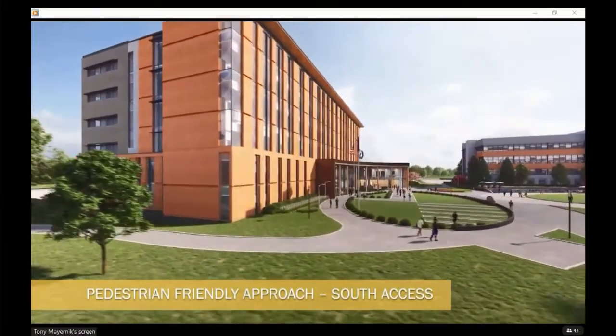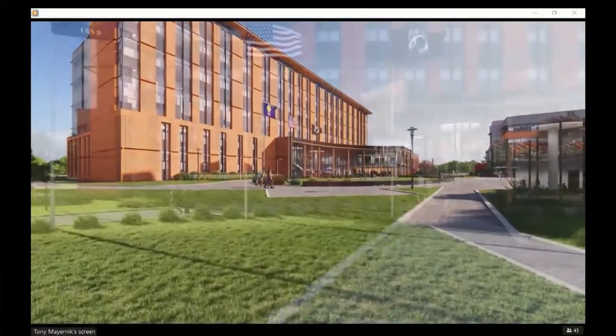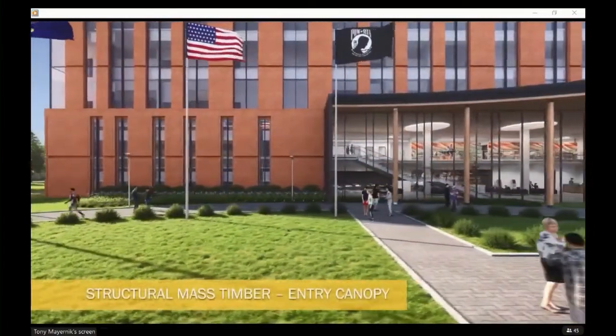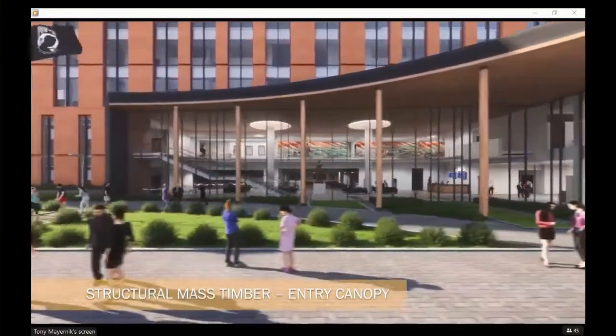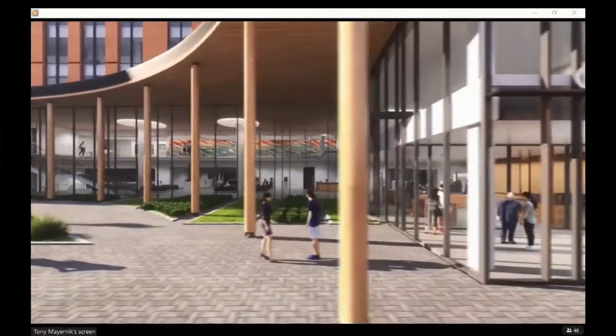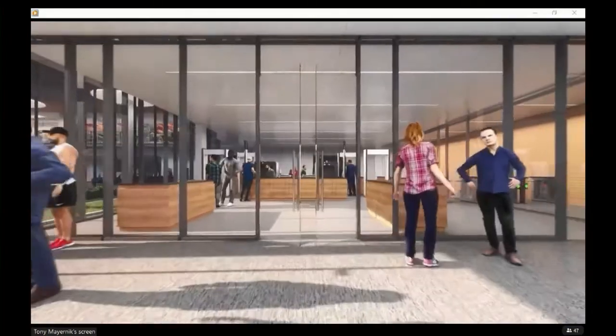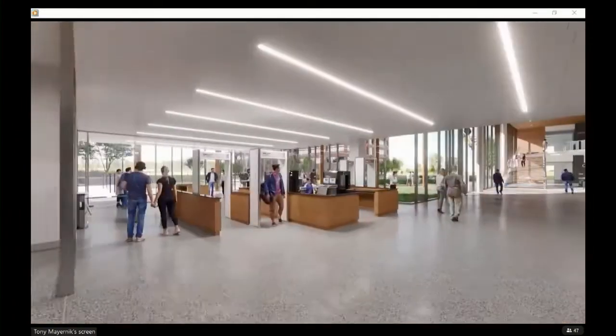This is swinging back around to the south side over towards the PSB corner. You see the ring of honor has been repositioned a bit towards the entrance of the courthouse. It's structural mass timber, but it's mostly just in this entryway. This building is predominantly concrete and steel due to cost considerations.